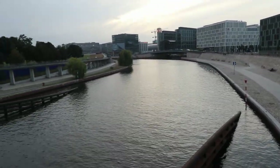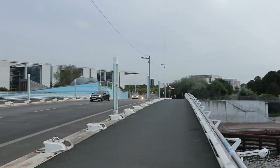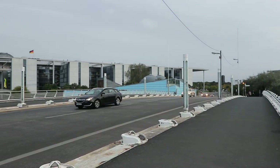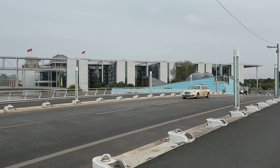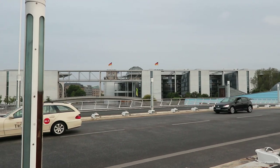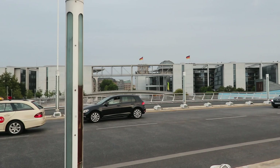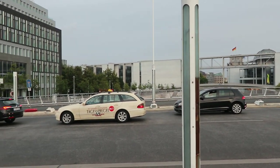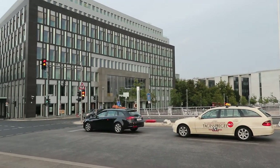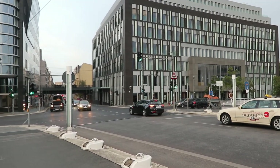No man's land here, and West Berlin over there. And that's the Bundestag over there. Back over to East Berlin — none of these buildings would have been here.